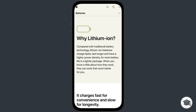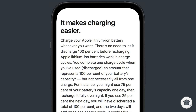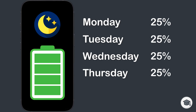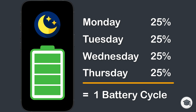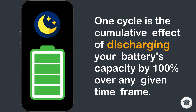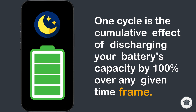Your battery cycle count increases each time you use or discharge 100% of its capacity. The important thing to note here is that your battery doesn't have to discharge all in one go or deplete completely to zero for the count to increase. So if you use 25% of your battery each day for four days, this counts as one complete cycle, even if you fully recharge your battery each night. One cycle is the cumulative effect of discharging your battery's capacity by 100% over any given time frame.